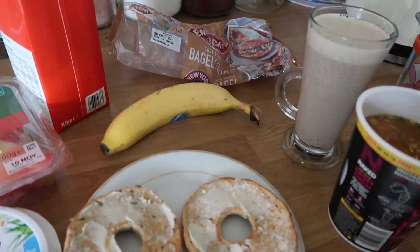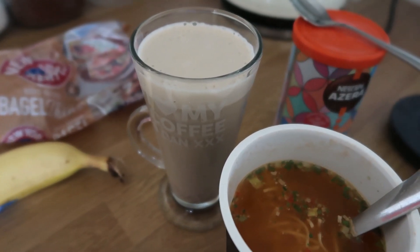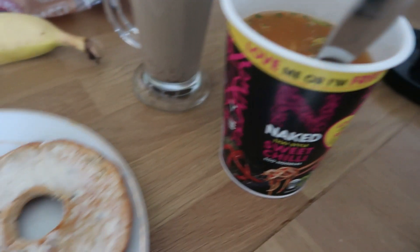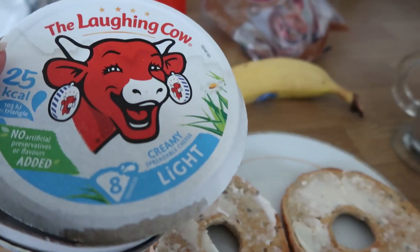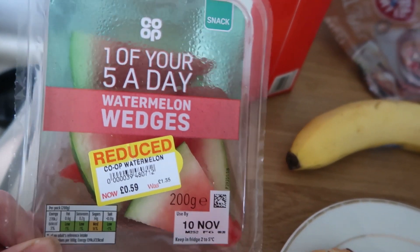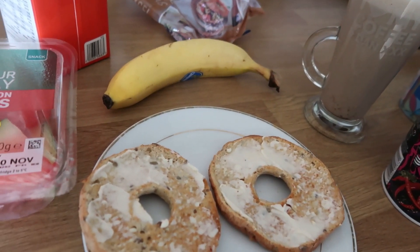It's lunchtime and I'm pretty hungry. I have a latte made with skimmed milk and a sweetener — that's one of my healthy extra A's. I have one of these naked noodles, sweet chilli, which is one syn. Then I have a bagel — this New York Bakery one — which is my healthy extra B, with just one light triangle. I've also got a banana which is a free food, and some watermelon reduced from the co-op, which is also a free food.